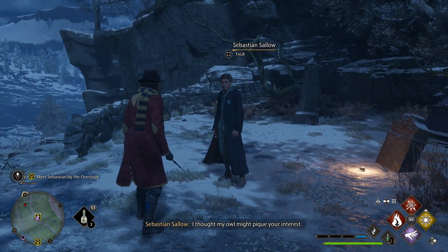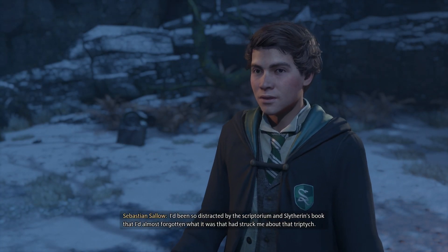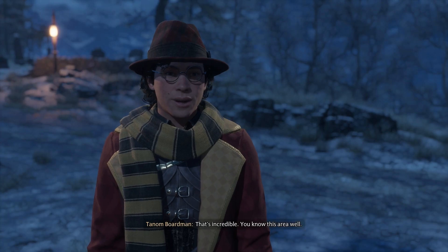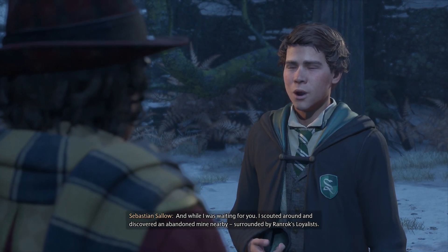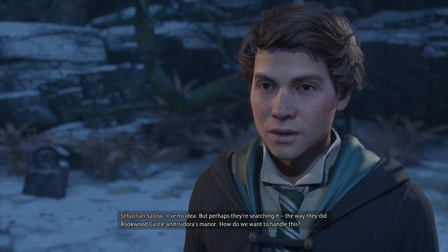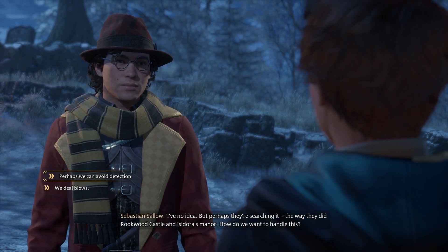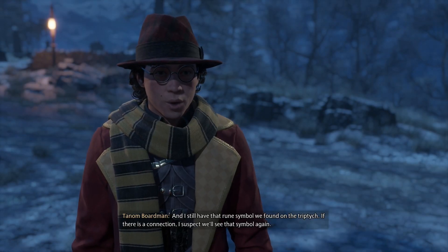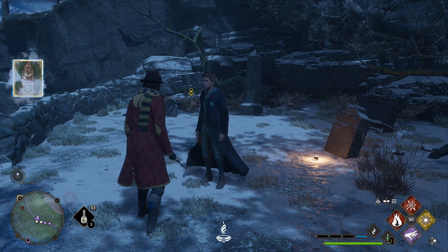I thought my owl might pique your interest. I came as soon as I could. I've been so distracted by the scriptorium and Slytherin's book that I'd almost forgotten what struck me about that triptych. This is the view painted on the canvas that was left on it. Thank you for figuring that out. While I was waiting for you, I scouted around and discovered an abandoned mine nearby, surrounded by Ranrock's loyalists. Do you think there's a connection to the triptych? Perhaps they're searching it. Everything's connected — always.